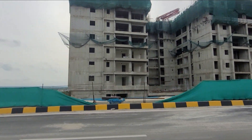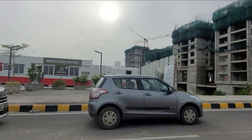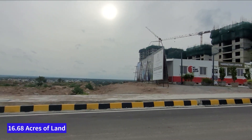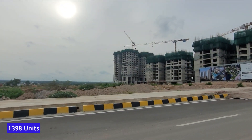The construction quality is good and it's being done by My One technology. To give a summary of the overall project: it is spread across 16.68 acres of land, has 1,398 units in total, and has eight towers.